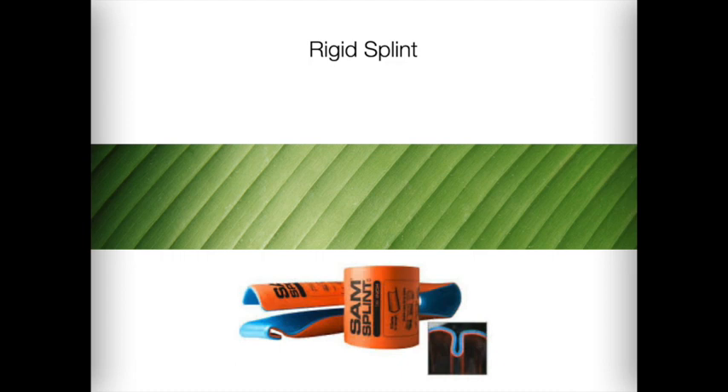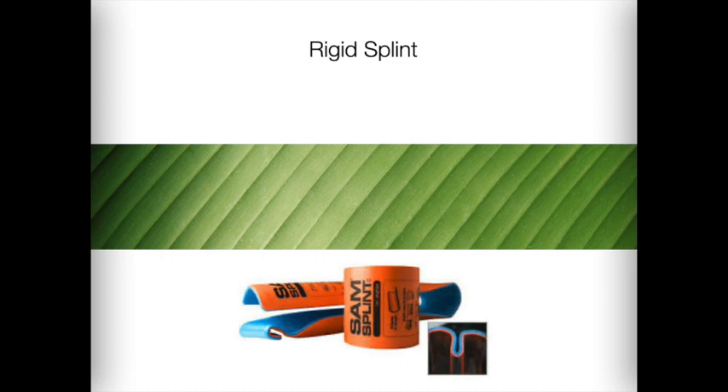A rigid splint is made of a rigid material such as wood, aluminum, plastic, cardboard, or composite materials. Some are specifically shaped for a particular body part such as the arm or a finger, and some are designed to be pliable so they can be shaped to the body part. If commercial splinting materials are not available, improvised rigid splints can be created from cardboard boxes, rolled up magazines, an athlete's shin guards, or other items at the scene. Look for an item that is light but rigid, long enough to prevent movement on either side of the injury, and wide enough to cover the entire injured area.